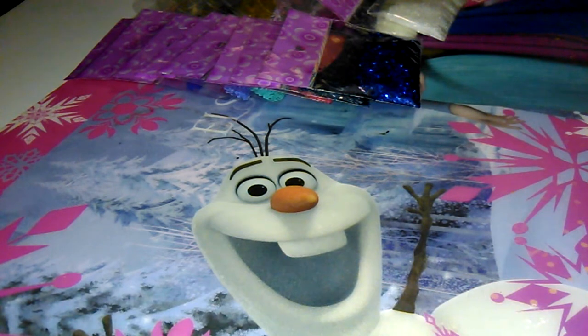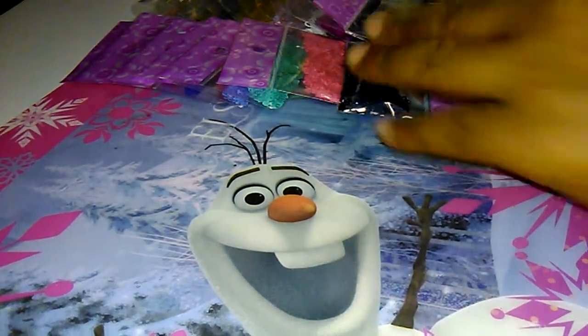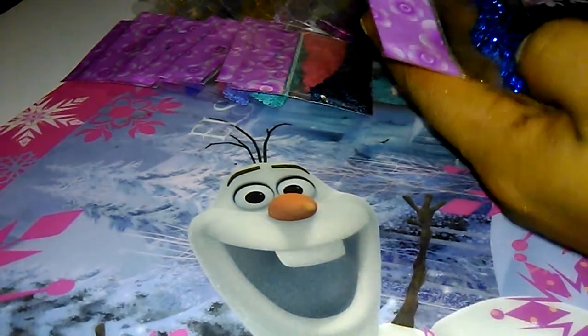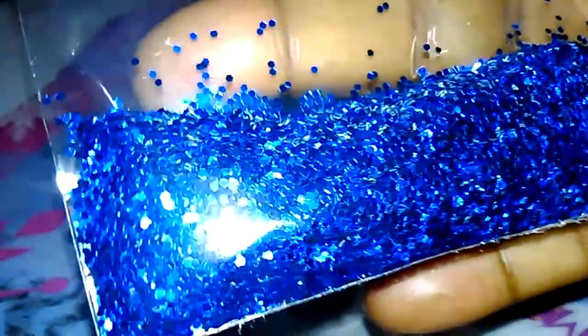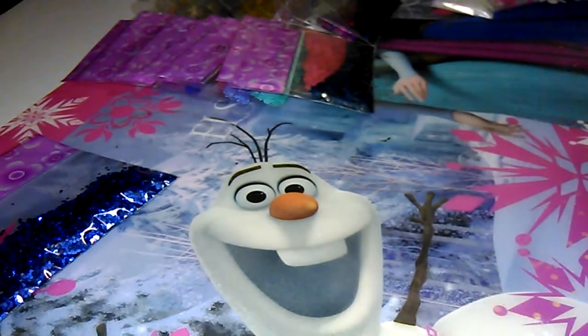So let's just get started with some of the items that'll be in this particular grab bag. First off we're going to start with the hexis that are in there. We have a royal blue hexi — very pretty — and a clear hexi.